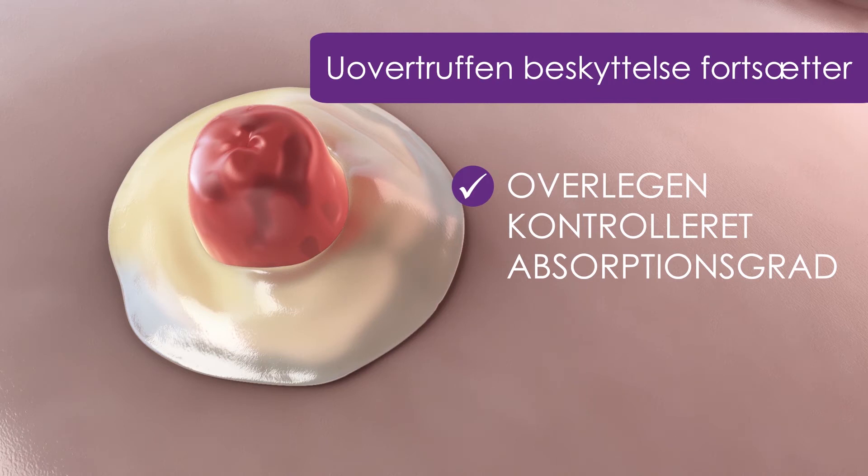Tætningsringen fortsætter med at absorbere, mens den beskyttende gel opretholder en barriere mellem hud og output. Når hele tætningsringen er forvandlet til gelform, er det et tegn på, at pose og tætningsring er klar til skift.